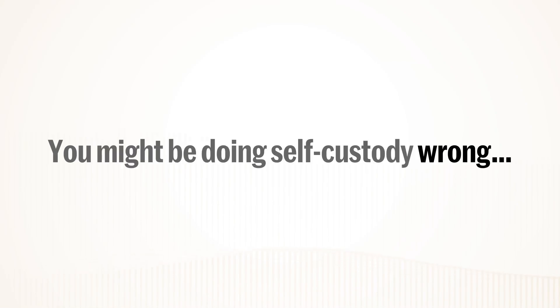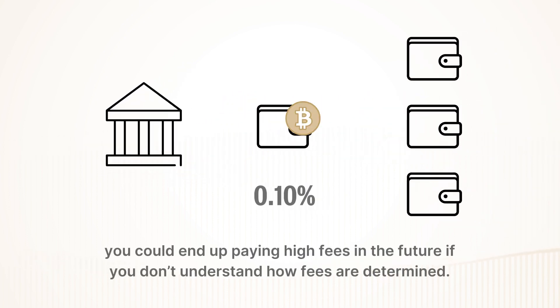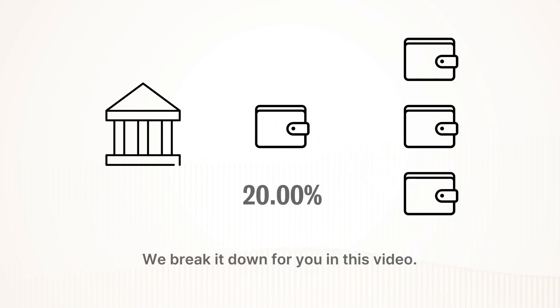You might be doing self-custody wrong. Even if you are withdrawing all your Bitcoin from your exchange, you could end up paying high fees in the future if you don't understand how fees are determined. We break it down for you in this video.